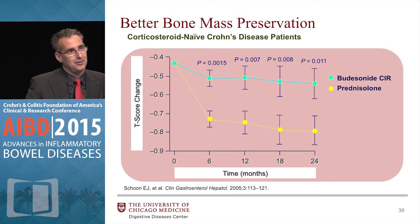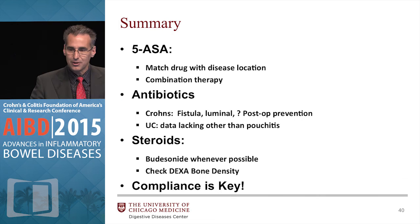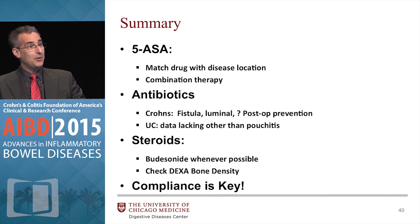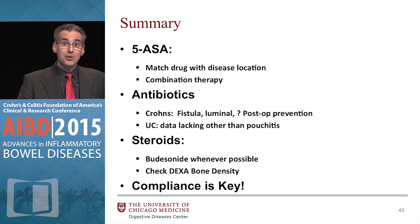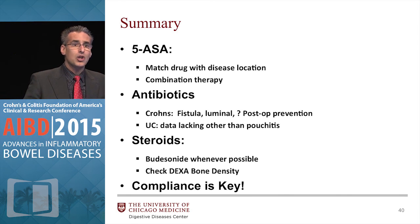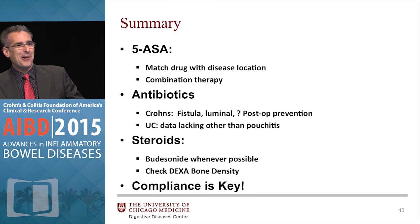In summary: for mesalamines, match your drug with the disease location; combination therapy — don't forget, even if patients need to stay on combination therapy. Antibiotics for Crohn's disease: certainly a role in fistulizing disease, perhaps in luminal disease, and post-op prevention alone or in combination. In UC, there's really no good data except pouchitis, as we discussed. For steroids: short-term only, even with budesonide, try to get them on something else; use budesonide rather than conventional steroids if possible. And as Susie Kane would always tell us, emphasize compliance is key — the medicines don't work if patients don't take them.